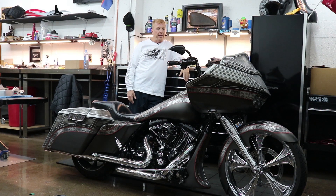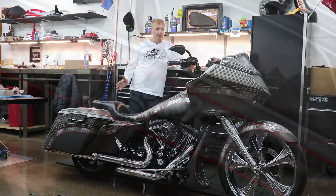Hi, Paul Yaffe here — Paul Yaffe's Bagger Nation. Today we are going to talk about the Bad Ombre.